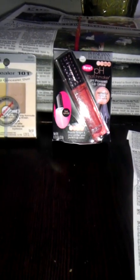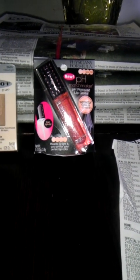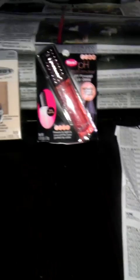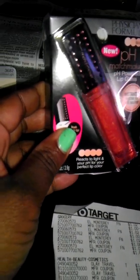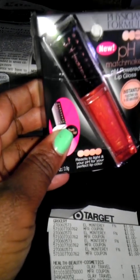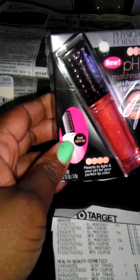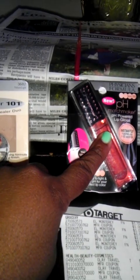I'm back with my Target and CVS haul. CVS was the last store I went to but I'm doing it first in this video. The Physician Formula is $10.49 at my store and there's $6 off any Physician Formula priced at $6.49 or more, so this one was $10.49 and I got that for $6 off.